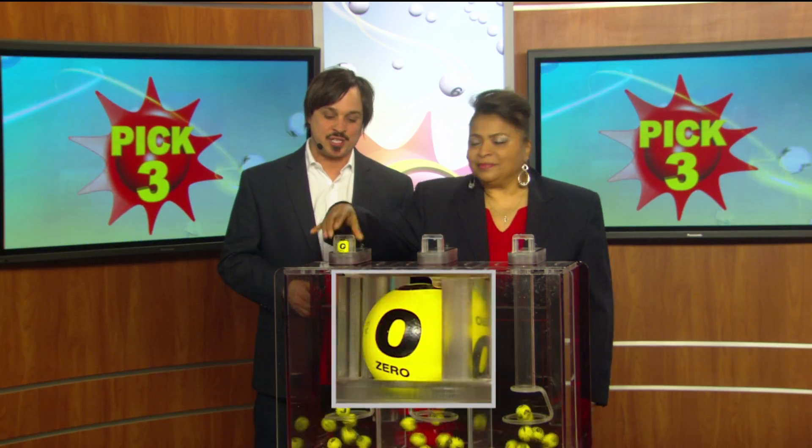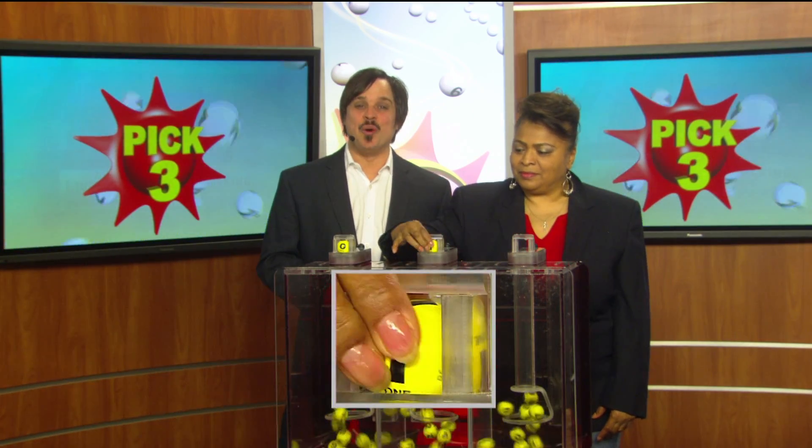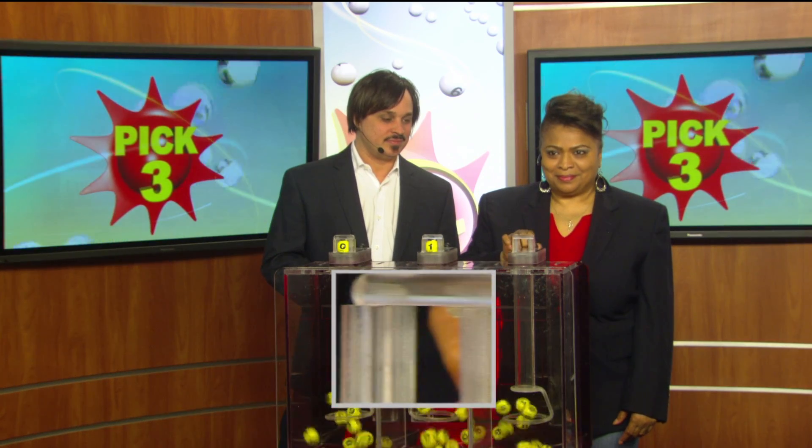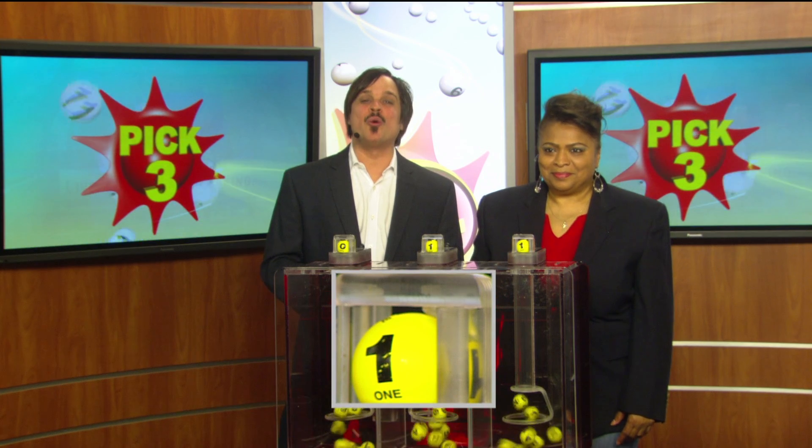It's your Pick Three game first. We start off with a zero, next a one, and a one, making today's winning Pick Three number 0-1-1.